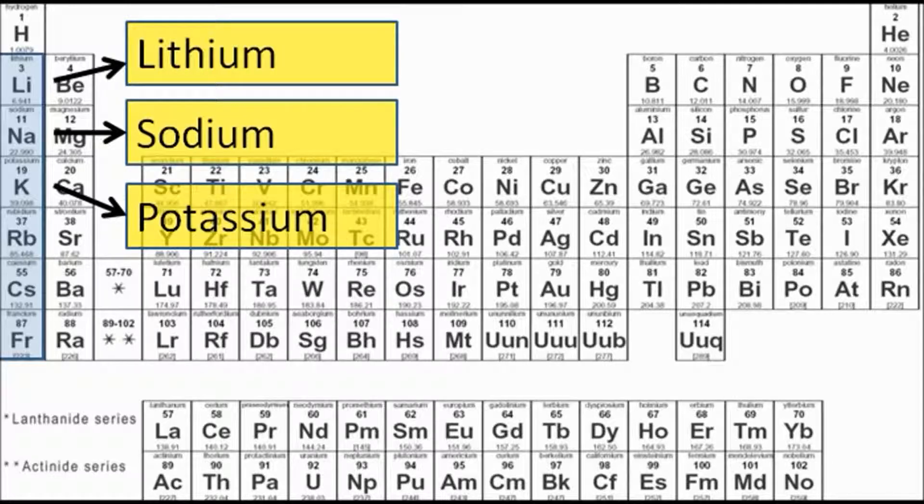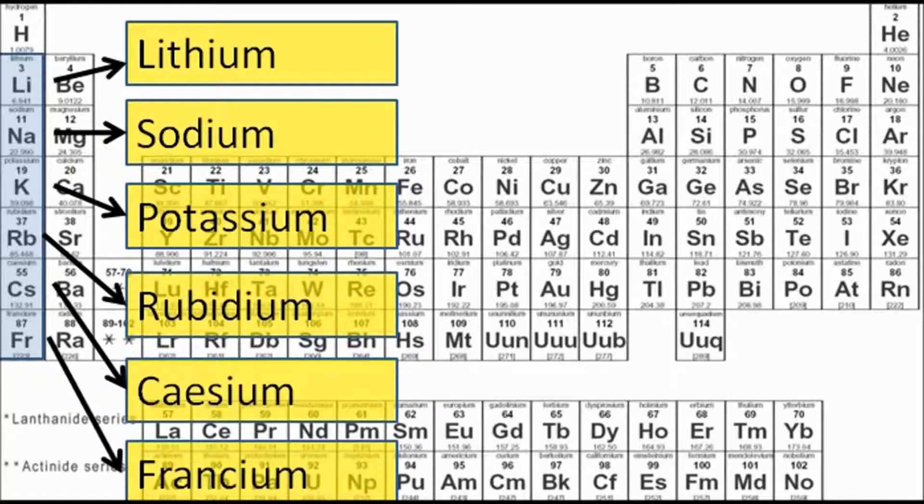Lithium, sodium, and potassium — those are the ones that you should certainly be aware of. You might have heard of the other ones: rubidium, cesium, and francium.